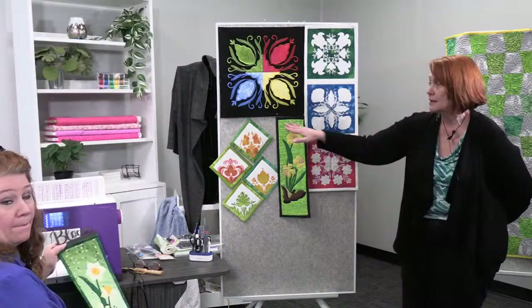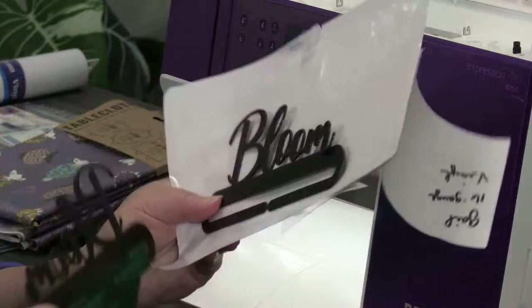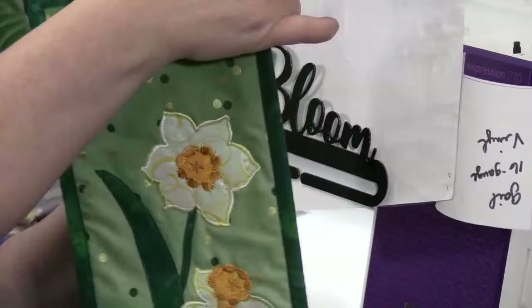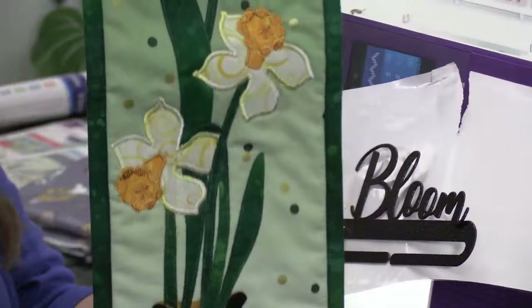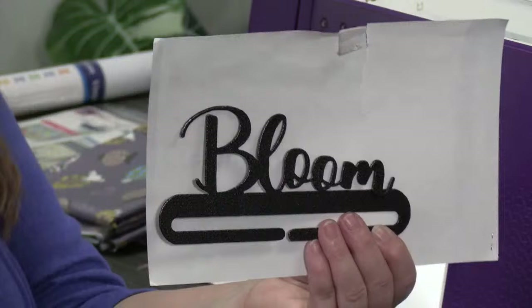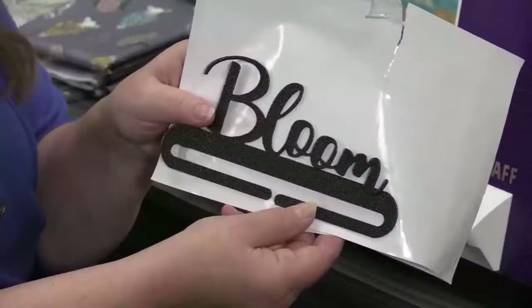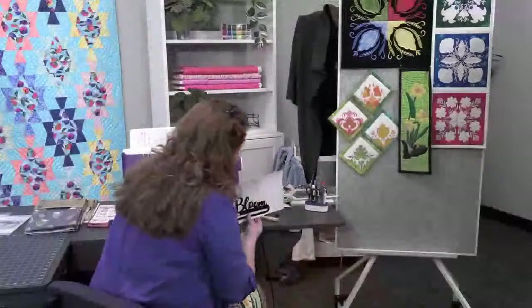We also brought in the Bloom Hanger. These are sold separately — you can purchase the pattern and then purchase the metal hanger to hang it by. You just put a little sleeve on the back and you've got a fun little hanger on your project. They're kept separate so you don't have to buy multiple patterns if you want to make multiple projects, and if you don't want the hanger you don't need to purchase it. They are separate items.